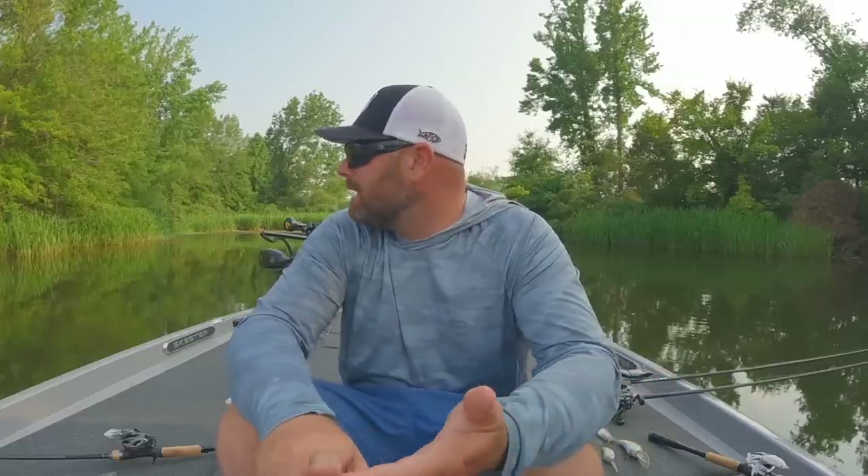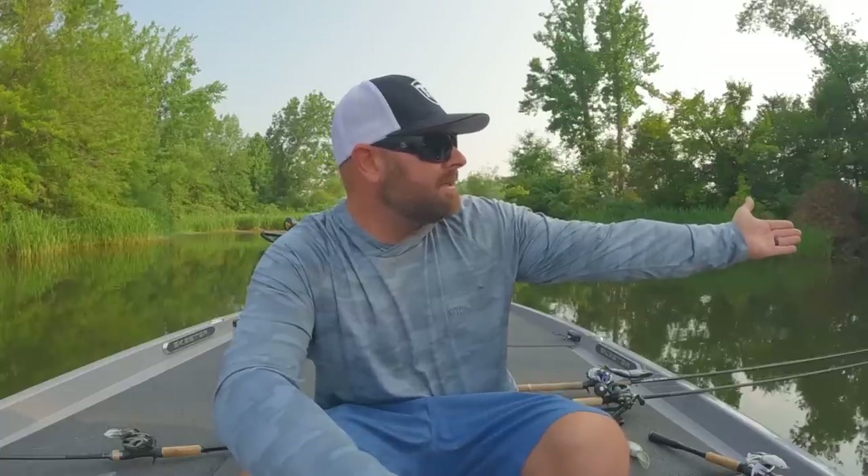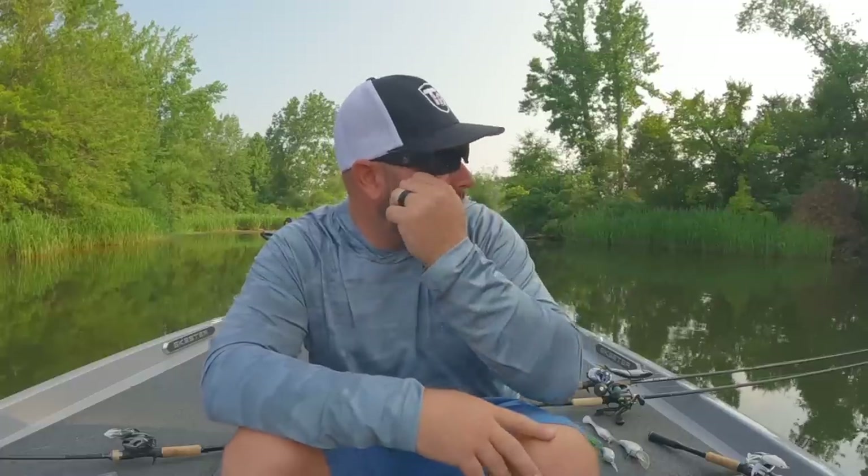Next thing I look for is water clarity. If I'm fishing shallow and it's hot — today the water temp is 91 degrees — fishing hot, dingy, muddy water, I typically don't have as much success as I would in clearer water. That grass is filtering the water, clearing it up, adding oxygen, and I just have better luck. So I'm looking for better water clarity, lively grass, and life.